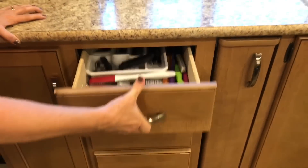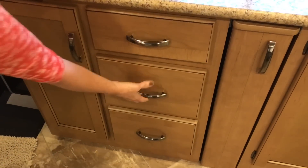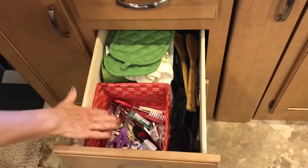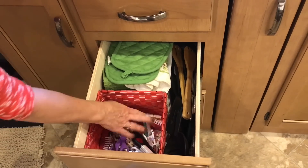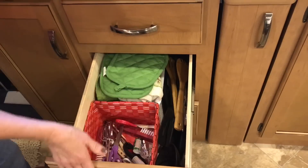We have three drawers right here. The first one is silverware, pretty simple. The second drawer has all my spatulas and spoons. There's also basically a little junk container with beaters from a mixer and scissors. I keep my hot pads and dish towels here too.